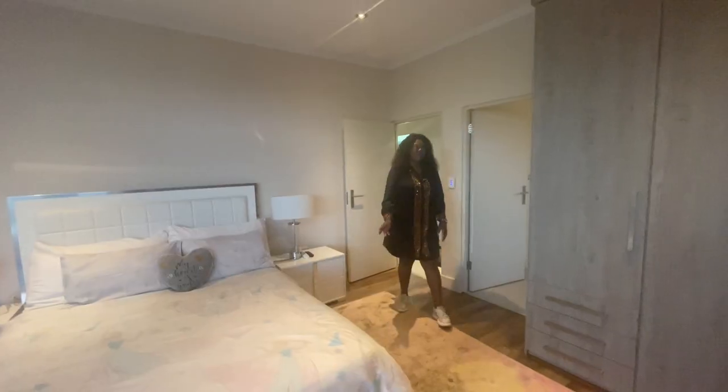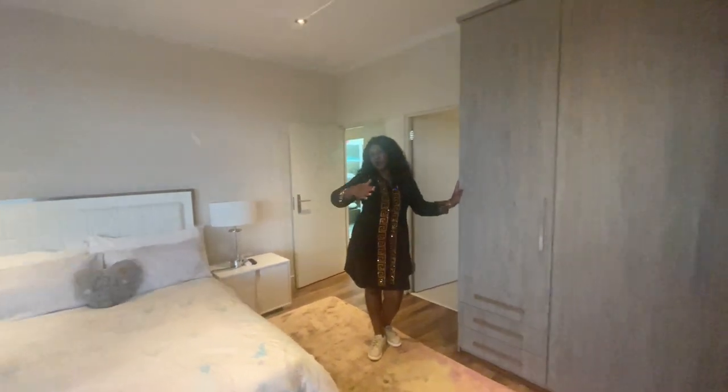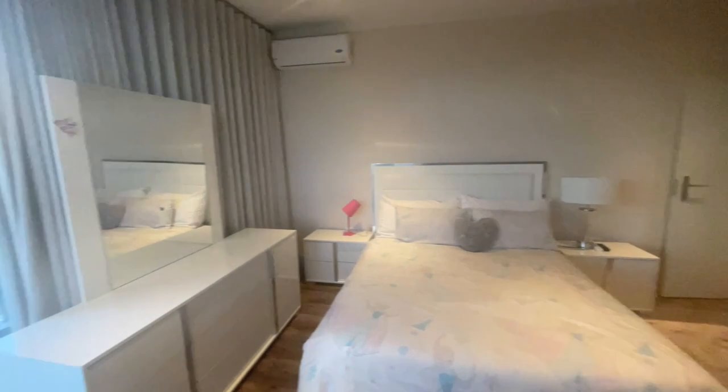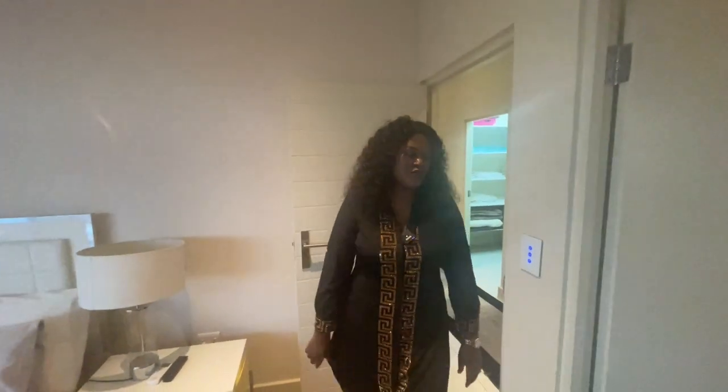Here is the fourth bedroom — very nice and spacious with ample cupboard space. That door also opens up right through to the balcony, and you've got an air con as well. A full bathroom there too — very beautiful.